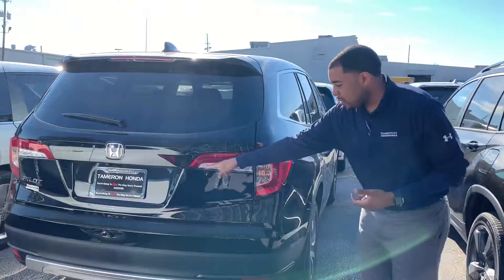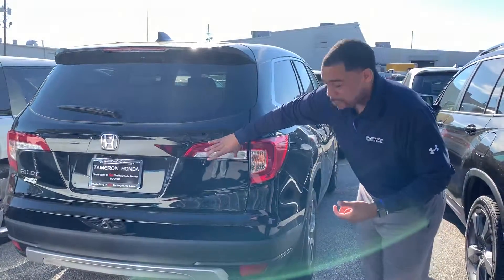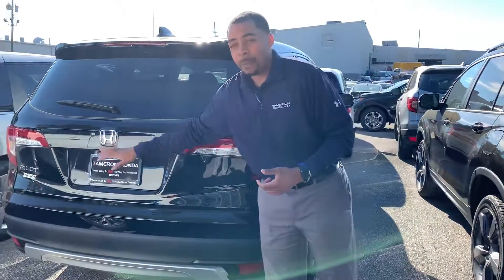LED running lights in the front, and Jamie, you even have LED brake lights back here, wrapped around Bluetooth, backup camera, push button, remote start, Apple CarPlay, Android Auto.